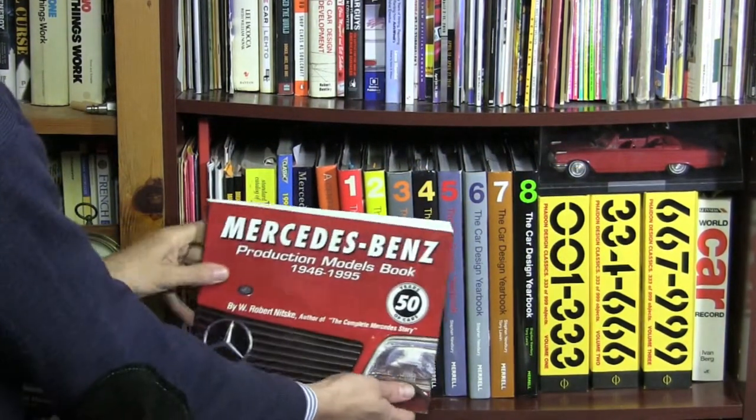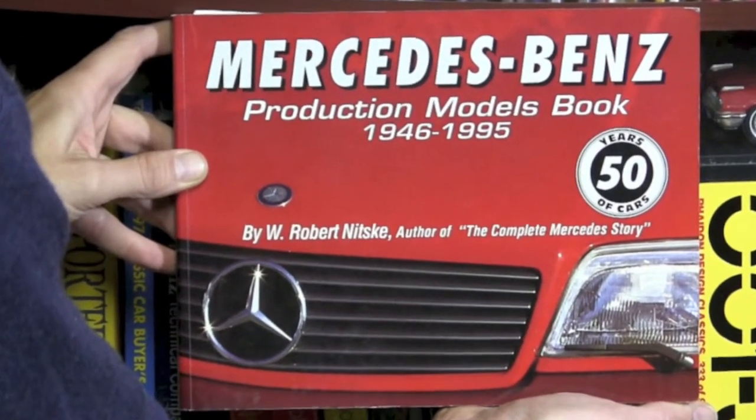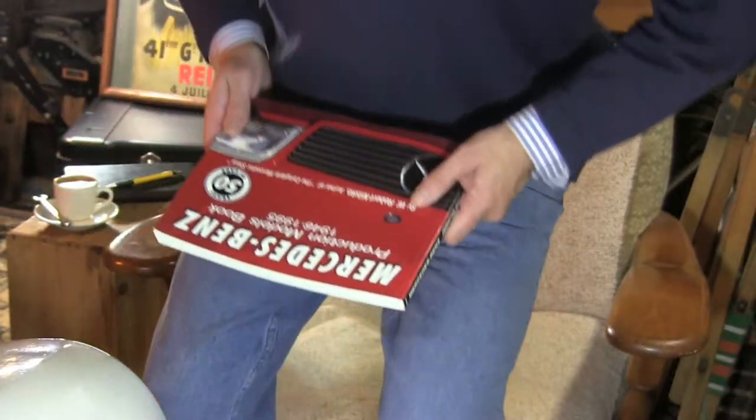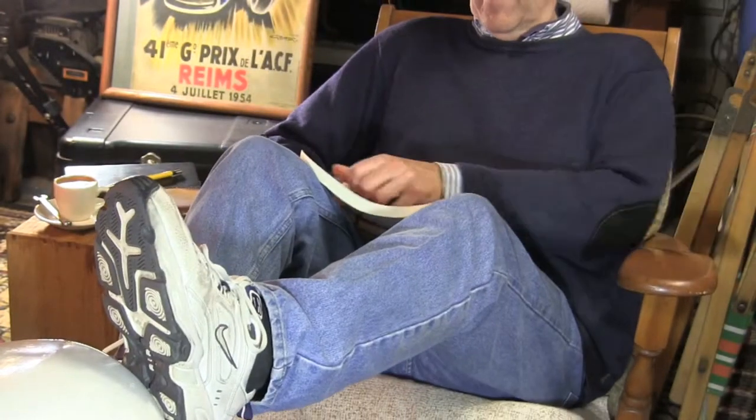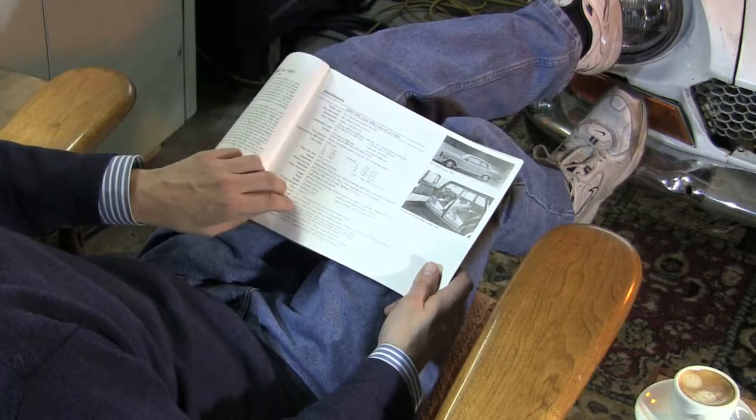My favorite Mercedes-Benz reference is the Mercedes-Benz Productions Model Book by Robert Nitzke. This softcover edition is nearly 300 pages of history and specifications of the models available in the North American market.